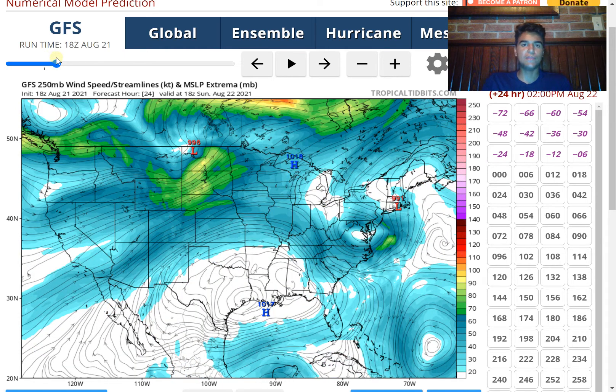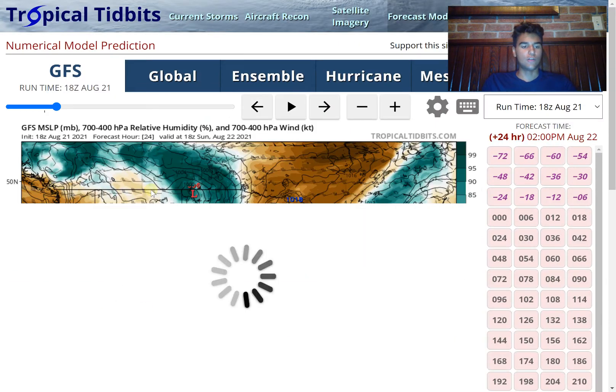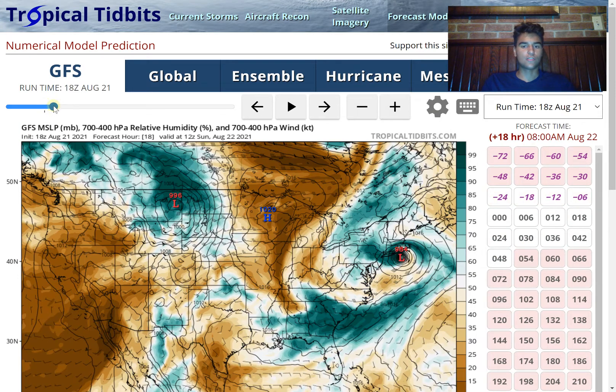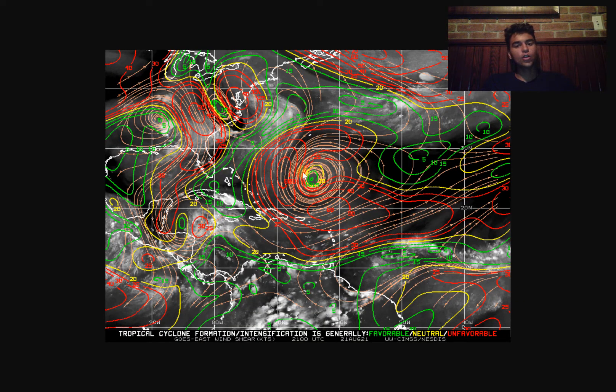I wouldn't be surprised if we see an 80 to maybe 85 mile per hour hurricane very soon within the next several updates. The moisture won't be a problem — it's going to be under a fairly moist environment. Looking at the relative humidity in the mid-levels, it's just very moist. We may see dry air on the backside as the upper-level low comes closer, but for the most part moist air shouldn't be a problem until very late, and by that time it's going to make landfall. Looking at the current wind shear, it's relatively light, and it's going to primarily avoid the stronger wind shear to the west, staying in an area where conditions for tropical cyclone development should remain conducive.